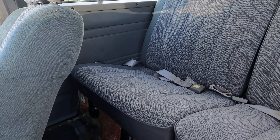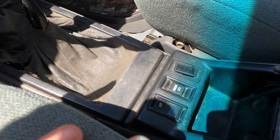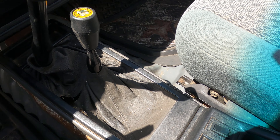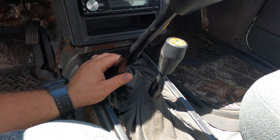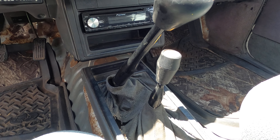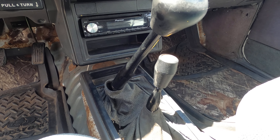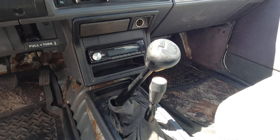This engine came out of a 1998 4Runner. When it was pulled out it had 146,000 miles on it, and it's got about 20,000 miles on the build, so it's sitting right at about 166,000 miles. When the motor was installed, pretty much everything was redone.